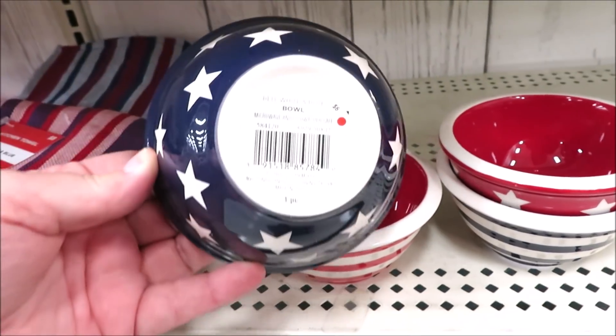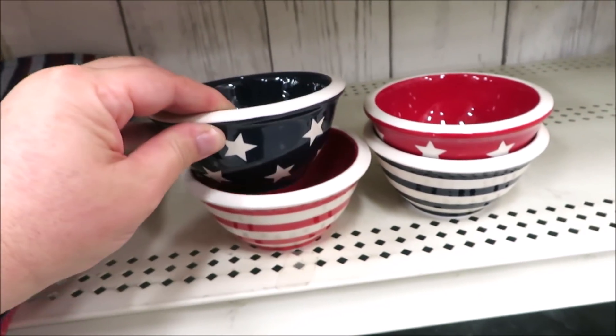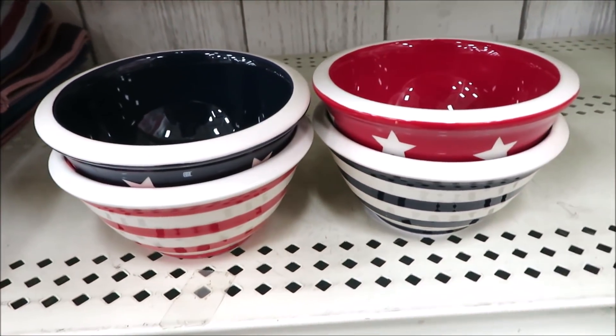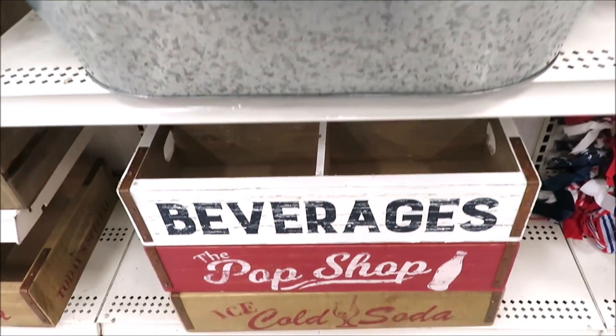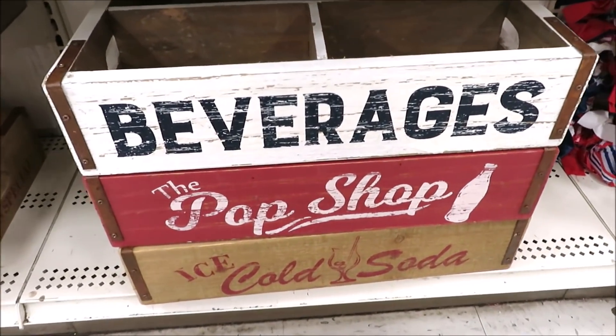Some mini ceramic bowls in stars and stripes for $6 a piece. And for $45, a very large galvanized bucket, perfect for putting all your drinks in.